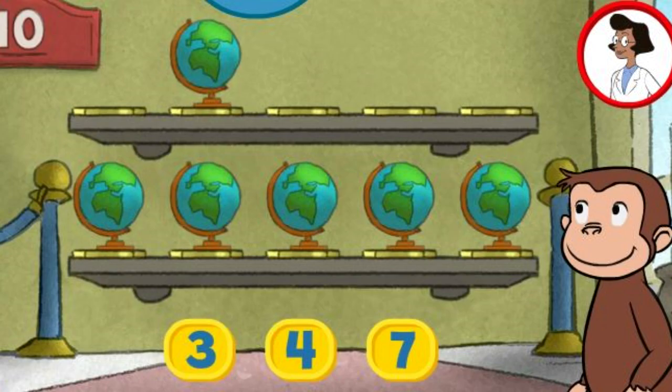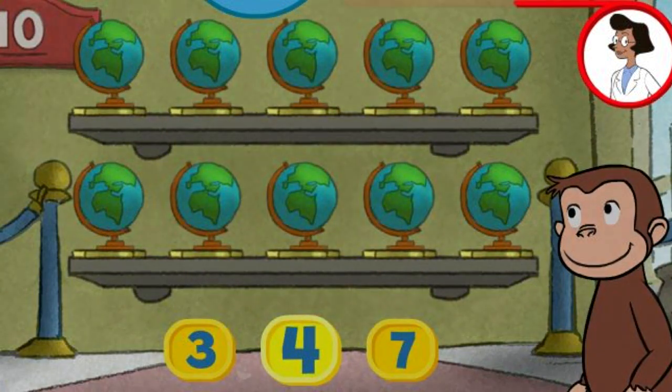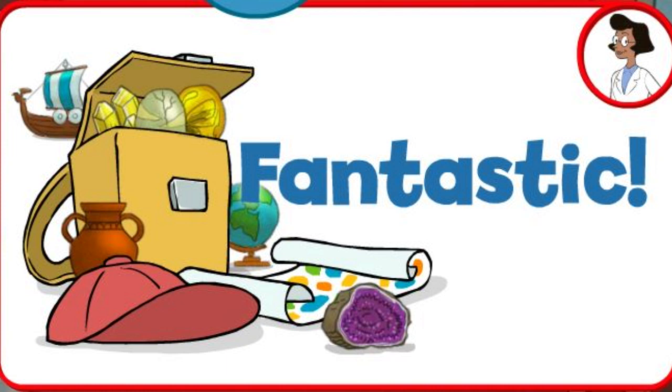Here we have six things. How many more do we need so that we have ten altogether? Seven. Four. Great. That's ten. Fantastic. What a wonderful exhibit.